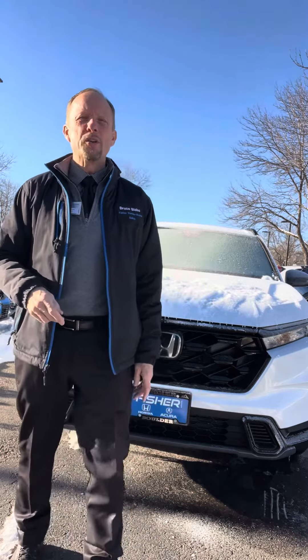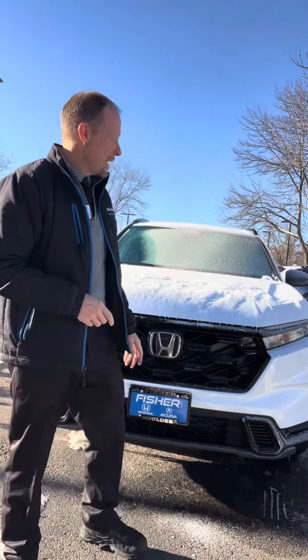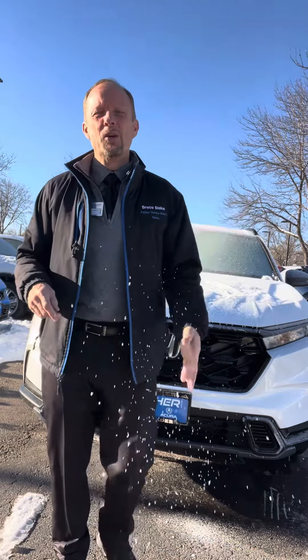Good morning, this is Bruce Blake, Dependable Car Guide, coming at you from Fisher Honda in Boulder, Colorado with your automotive tip of the day. As you can see behind me, this car has snow and ice on it. It's winter and it's getting colder.